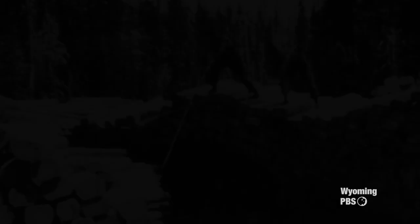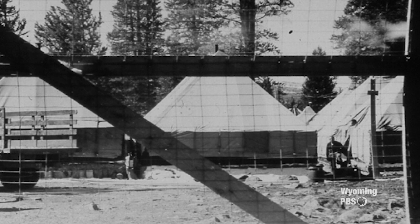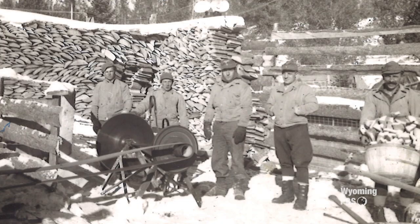For a few years during World War II, an unexpected group added to the ranks of the tie hacks. About 1944 to 1946, there was a German prisoner of war camp up on Little Warm Springs Creek, staffed with about 140 prisoners of war. By most accounts, these soldiers took to the life of the timber industry, laboring in the mountains, and in many ways endeared themselves to the other tie hacks and to Dubois in general. Many came back after the war, and some even stayed and lived in and around Dubois.